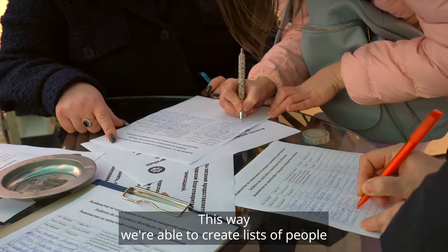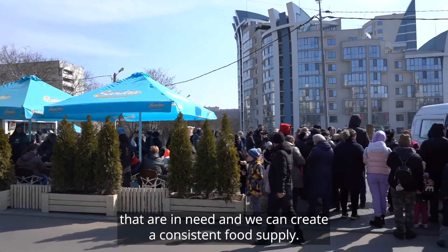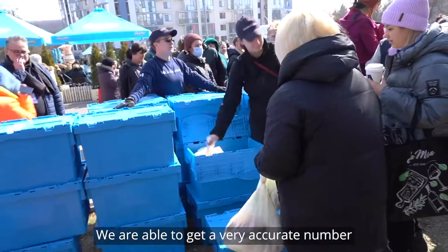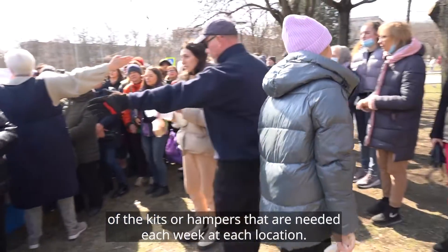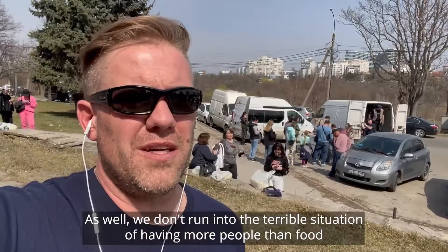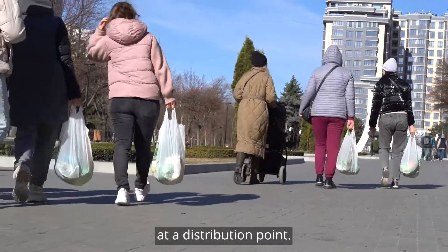This way we're able to create lists of people that are in need and create a consistent food supply. We are able to get a very accurate number of the kits or hampers that are needed each week at each location. That way we really manage to limit the waste, and we don't run into the terrible situation of having more people than food at a distribution point.